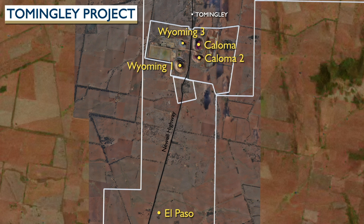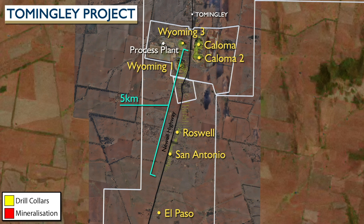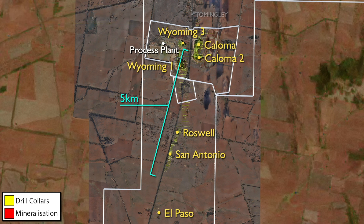In recent years, Alcane has discovered substantial mineralization to the south of the mine, in particular at the Roswell and San Antonio deposits. Both of these are within 5 kilometers of the operating processing plant and are proposed to be developed to extend the mine life of the operations at Tommingley.